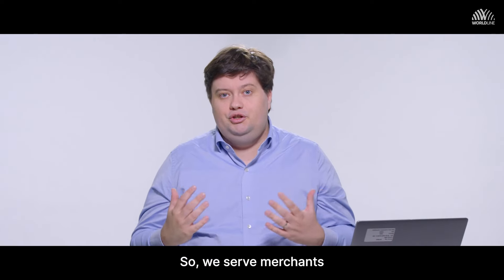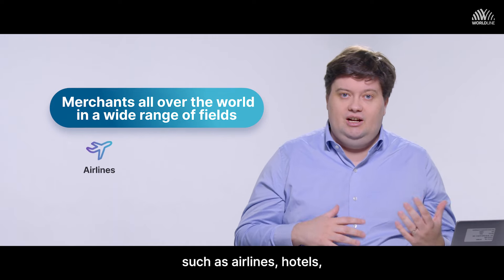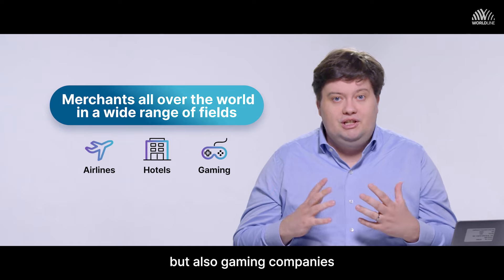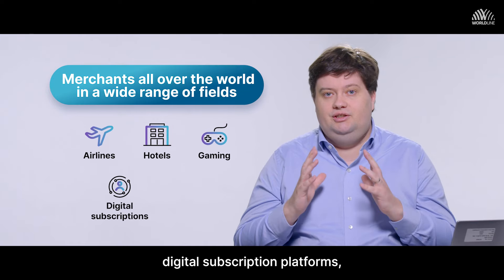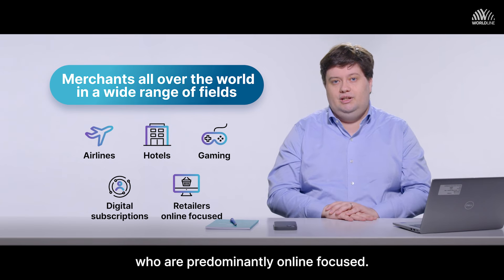We serve merchants all over the world in a wide range of verticals — clients in the travel space such as airlines and hotels, but also gaming companies or some of the world's largest digital subscription platforms, as well as retailers who are predominantly online focused.